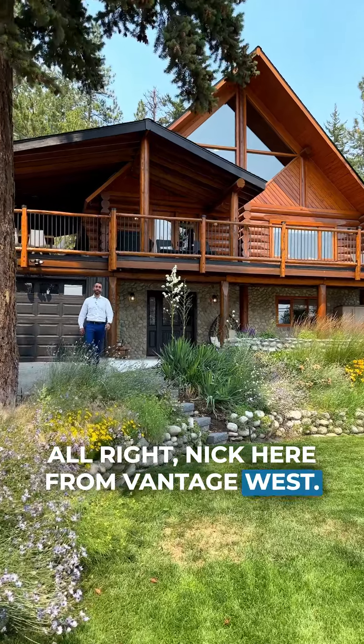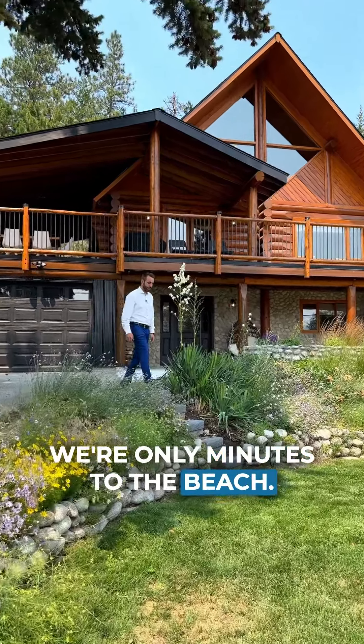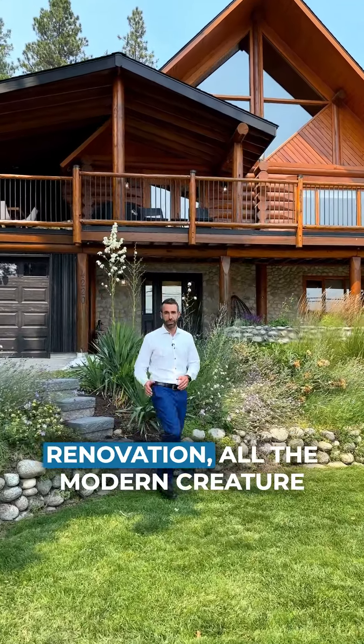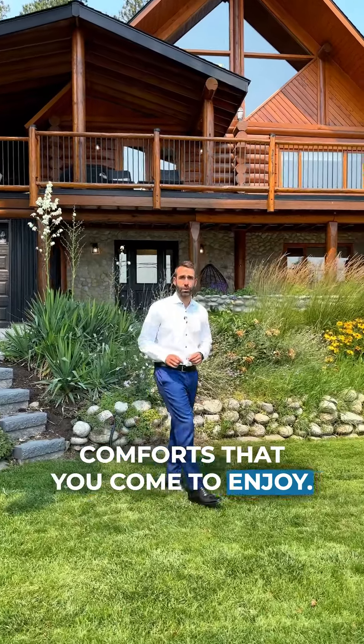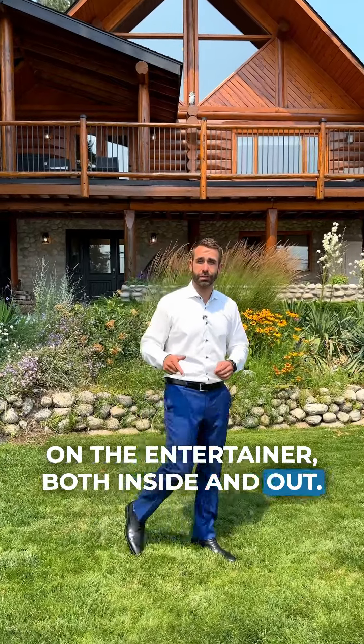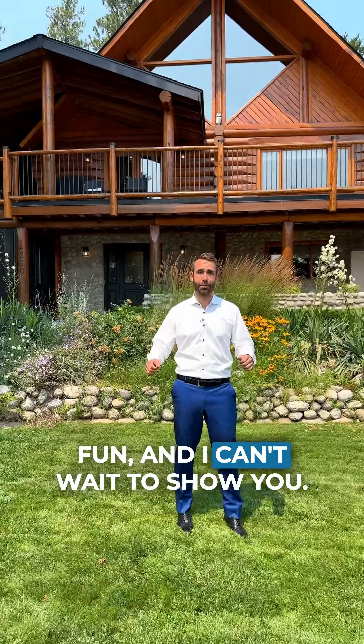Alright, Nick here from Vantage West. Today we're in Peachland — we're only minutes to the beach. We've got ourselves a gorgeous timber home to show you. Top to bottom renovation, all the modern creature comforts that you come to enjoy. This place really puts an emphasis on the entertainer, both inside and out. You've got lots of room to have fun and I can't wait to show you.